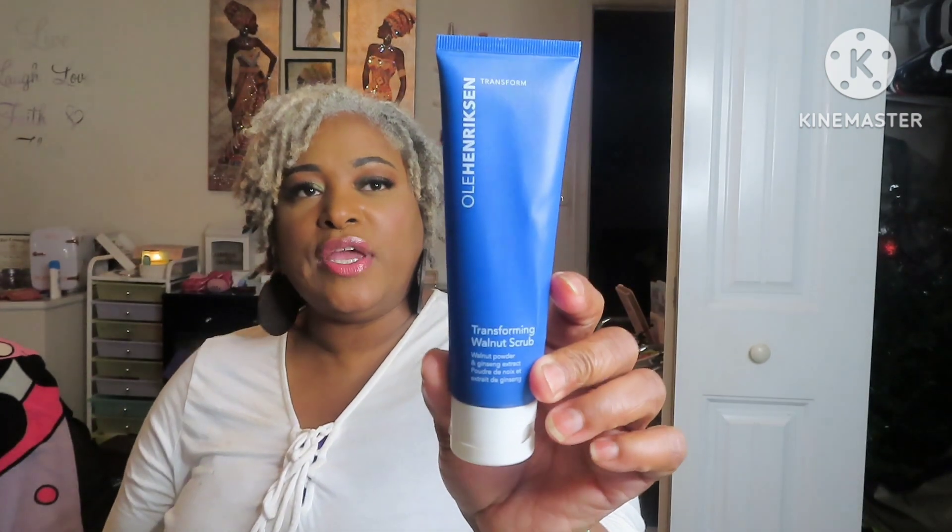We used up this Ole Henriksen Transforming Walnut Scrub. I wouldn't repurchase this. This scrub is harsh — it was harsh. I like more of the sugar scrubs because I like for them to just melt into my skin. I've used other scrubs that weren't this harsh. You could probably use this on your feet to get off dead skin, that's how harsh it was. It's a facial scrub at that, but they say it's exfoliating. Take my word — when I say it was harsh, it was harsh.